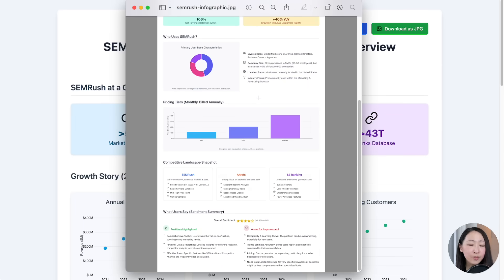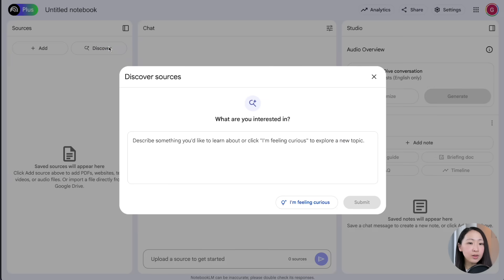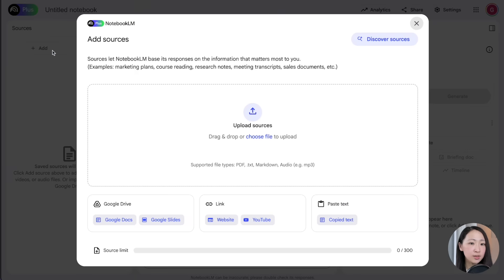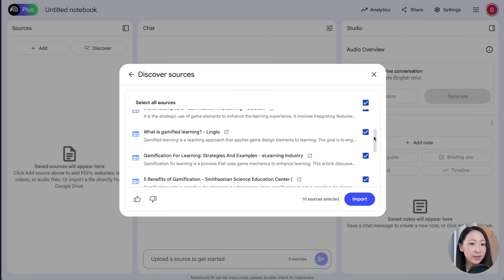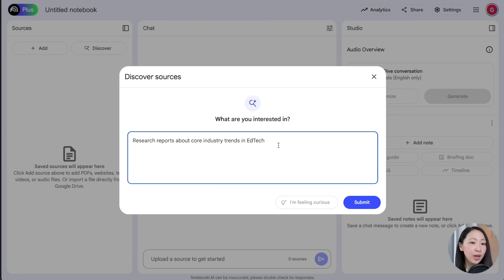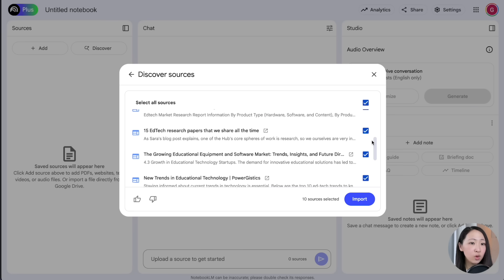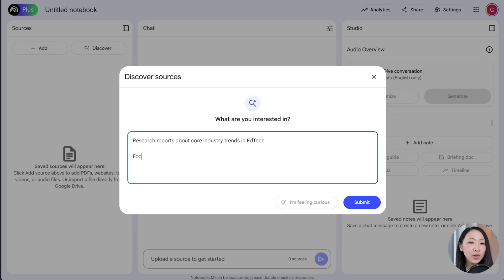Now we can combine NotebookLM to find verified sources using the Discover feature. Create a new notebook, then click Discover or Add Sources and select Discover Sources. If you have no idea where to start, you can click 'I'm feeling curious' to get random topics. Let's say we're doing research about the ad tech industry — we can specify like 'research reports about core industry trends.' NotebookLM will suggest at most 10 sources at a time, prioritizing authority sources from reputable brands.